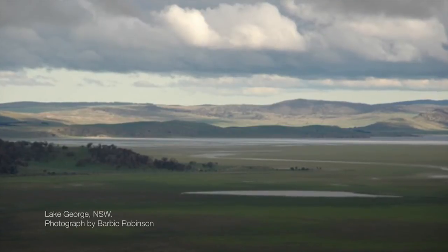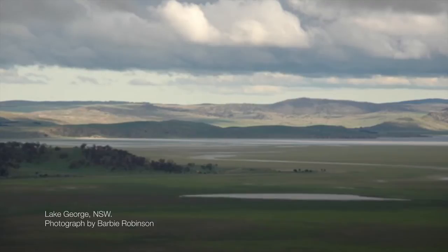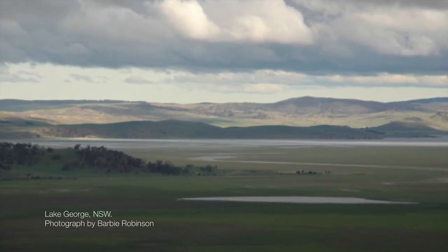Lake George is a very mysterious body of water. It's what they call a closed drainage basin — there's no sea, no river feeding into it, so the water comes and goes. In the 1990s when Rosalie Gascoigne was responding to this space — this is a 1995 work — it was filled with water, so there was water lapping up onto the edges of the highway at times.